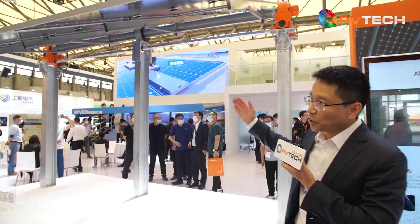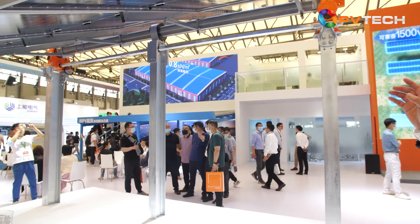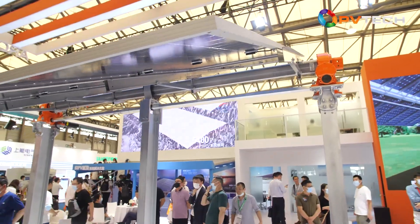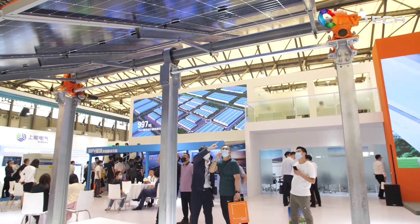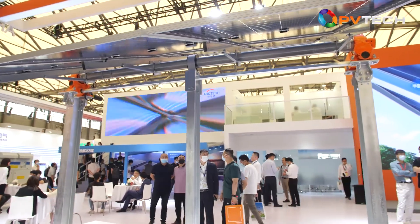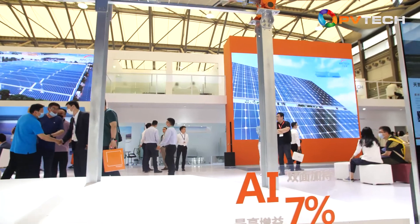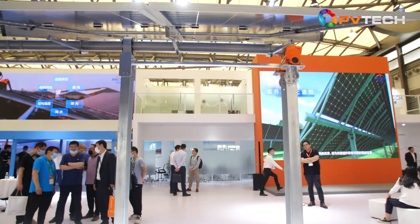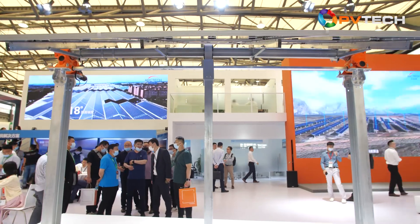Here at the Arctech booth, we can see our tracker system — it's a 2P tracker with multi-drive systems. You can see two or three drives here; in fact it can have as many as five drives, which means the tracker system can be as long as 70 meters and can accommodate four strings of 210 solar modules. Besides this mechanical innovation, we also have innovation in our electrical system — we call it the AI controller. The AI controller can handle uneven terrain and cloud cover using a video camera ring system, analyzing and predicting cloud movement. That's why it can increase solar tracker production by about 7%.